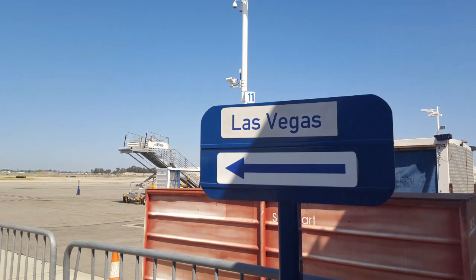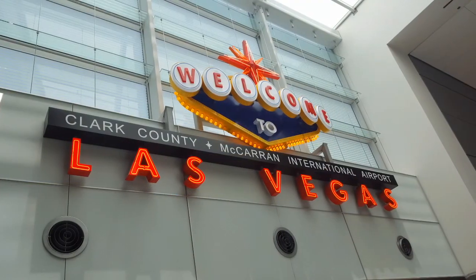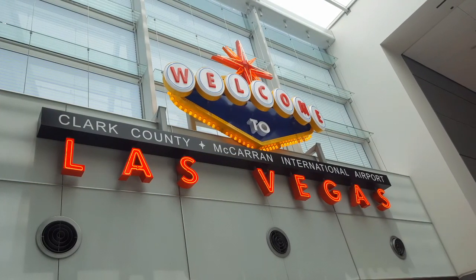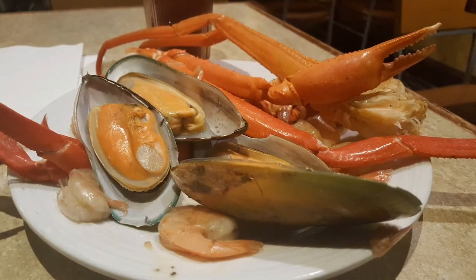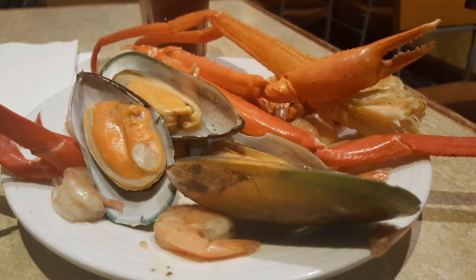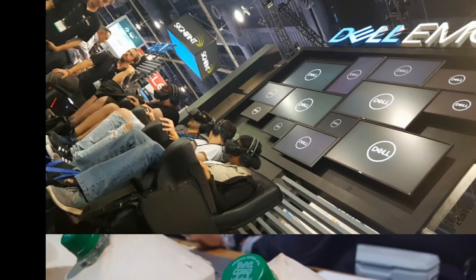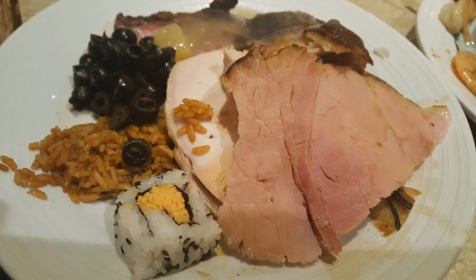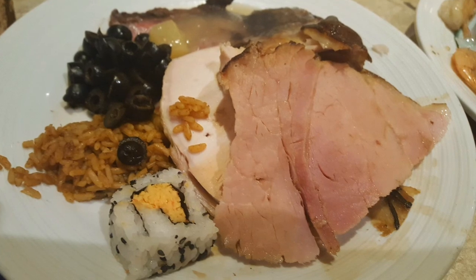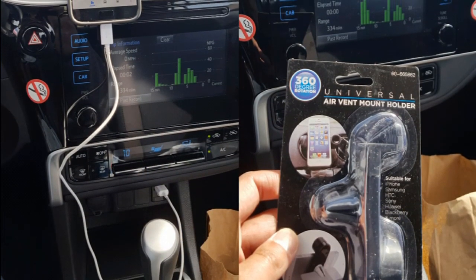The next week I flew out to Vegas for the NAB show, which was pretty awesome — lots of VR technology and other broadcasting stuff. Of course Las Vegas was really cool with plenty of buffet food. I really do love Vegas because of the food and the buffets — prime rib and all the other fun stuff.